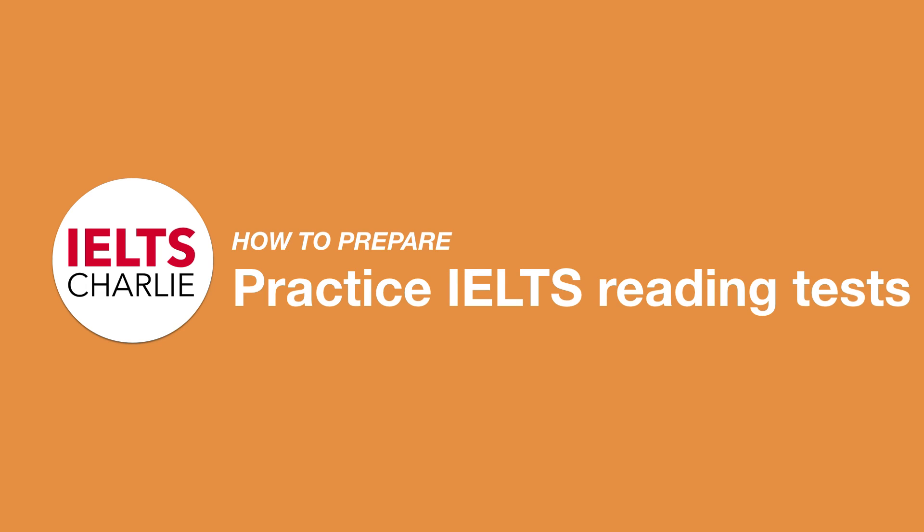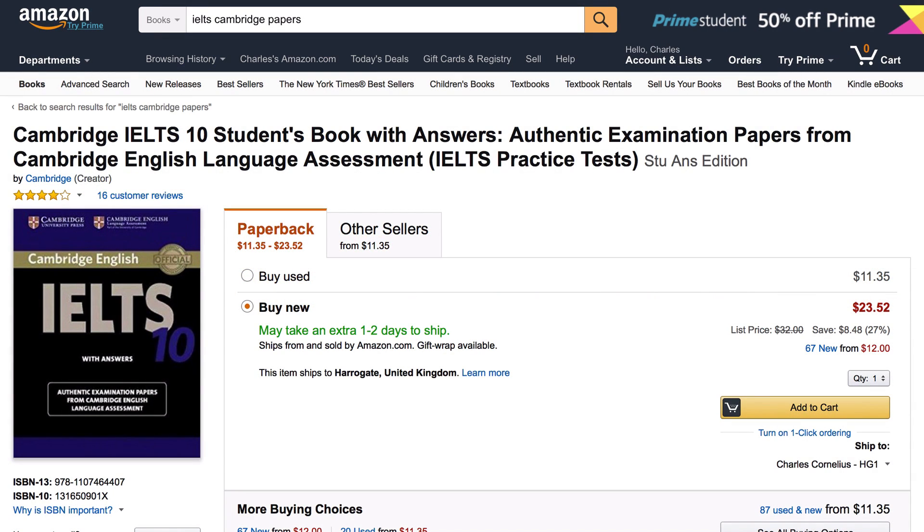It's really important to try and read as much as you can, but it's also important to practice the IELTS reading test at home. It will give you a better understanding of what to do in the tests, make you feel more confident, and help you time yourself. There are a lot of practice materials online which you can buy or download, so I strongly recommend finding good reading practice materials on the internet, or buying books like these.